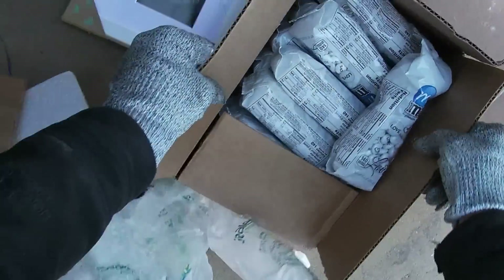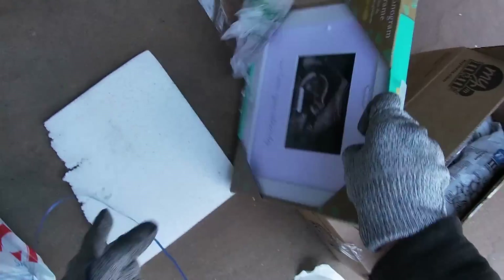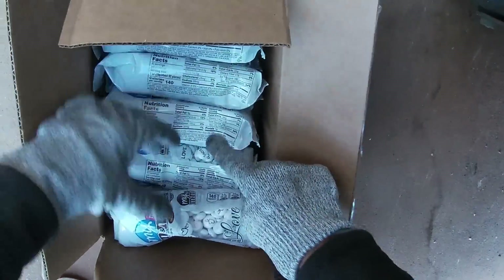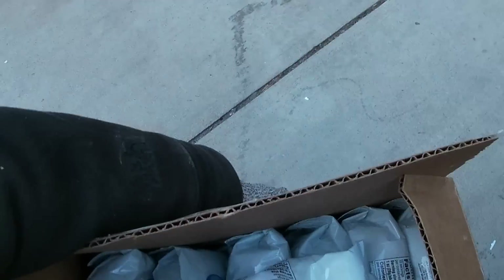Oh my goodness, look at all those M&Ms! Oh, that's all broke. Let me clean up our mess. Oh my goodness, there's another box I want to check but look at them — one, two, three, four, five, six, twelve, thirteen bags! I hope they taste good. I was just running some errands and swung by here.